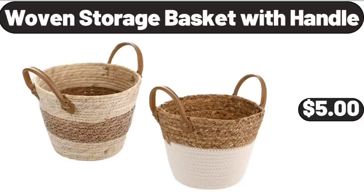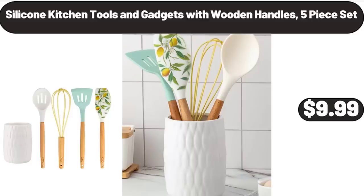Woven Storage Basket with Handle, $5. Silicone Kitchen Tools and Gadgets with Wooden Handles, 5 Piece Set, $9.99.